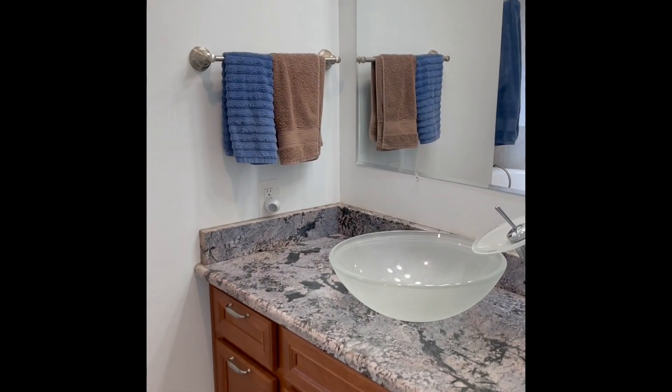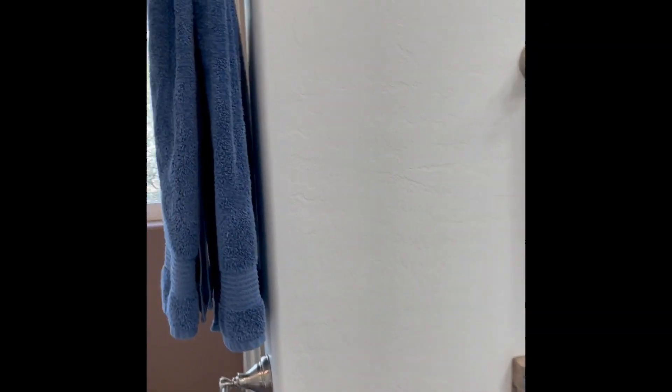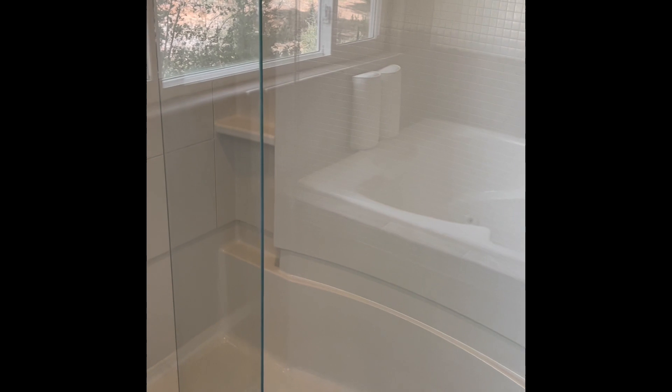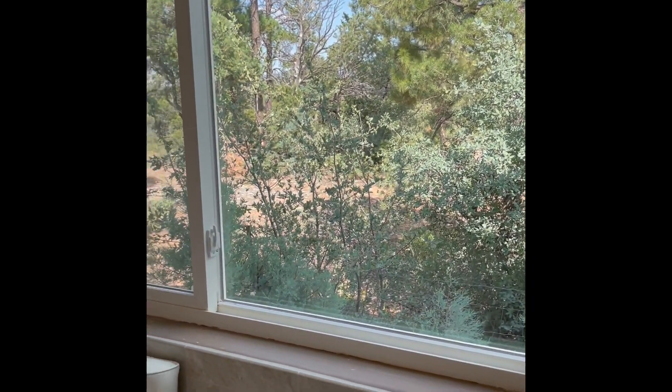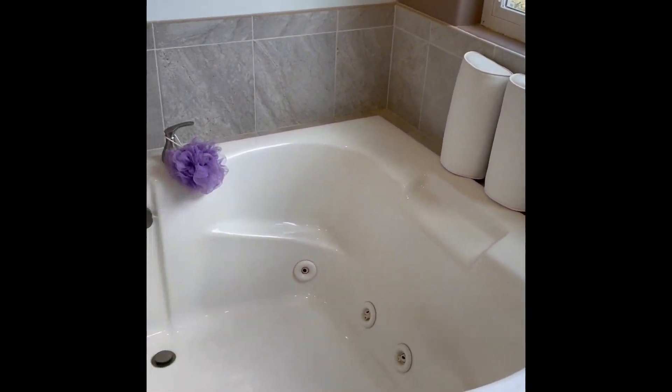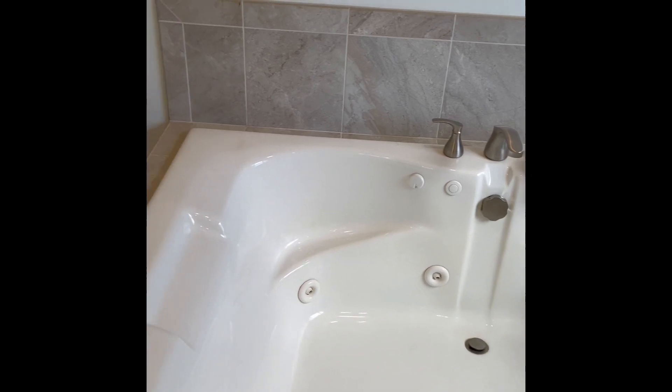Here is a full bath off the kitchen. Look at those views — you'll see why in just a second. You can take a look at those in a jetted tub. How cool!